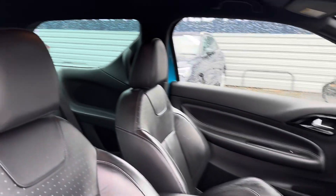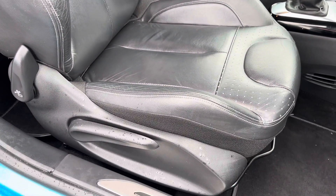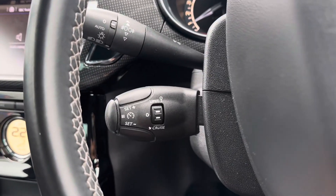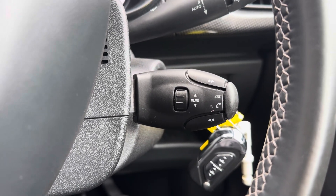Moving to your front seats, you do have plenty of adjustment in the driver's seat so you can easily find the perfect driving position. Behind the steering wheel you have two stalks. On the left is your cruise control and speed limiter, and to the right you have your controls for adjusting the infotainment system.